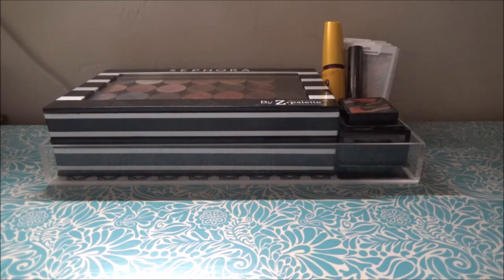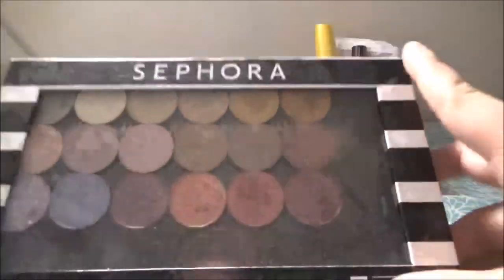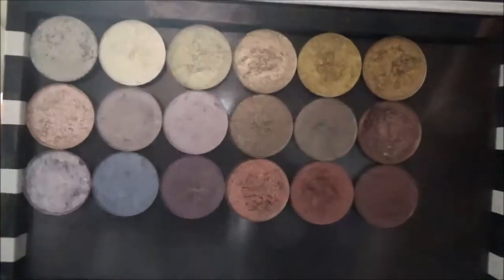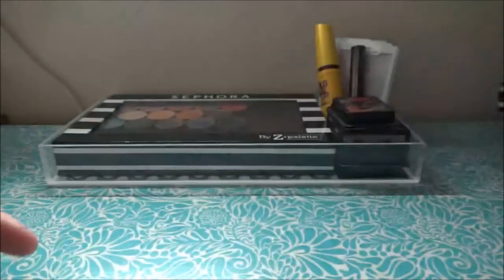I'm going to show you guys what I just put into my new makeup tray. It looks very similar to my old one because I put back in both of my Z palettes. This one has all my Touch of Glam Beauty shadows — I just want to play with them more, so I'm putting them back in for this next week.